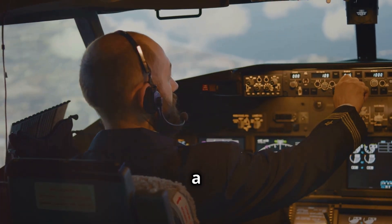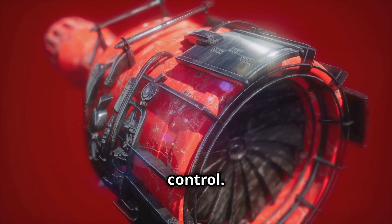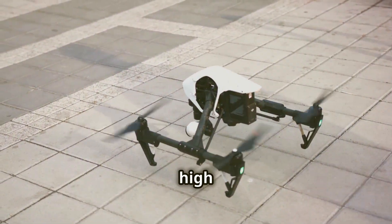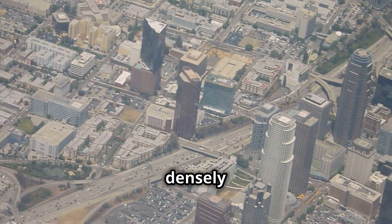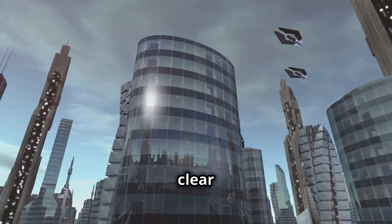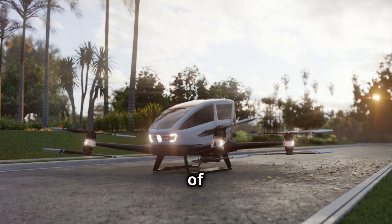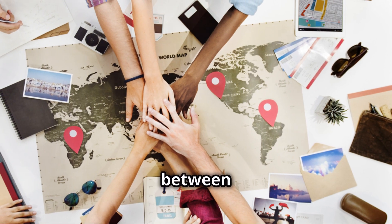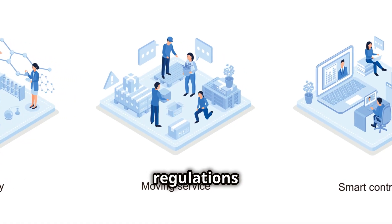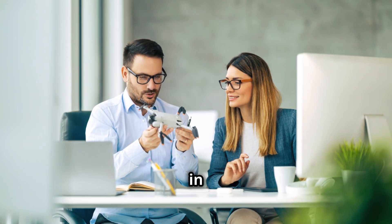These regulations cover a wide range of areas, from aircraft design and maintenance to pilot training and air traffic control. One of the key challenges is developing a system that can handle the expected high volume of EVTOL operations, especially in densely populated urban areas. Despite the challenges, there is a sense of optimism that a clear regulatory framework will emerge, paving the way for the safe and successful integration of EVTOLs into our skies. Collaboration between regulators, manufacturers, and operators is crucial to ensure that these regulations are both stringent and flexible enough to foster innovation and growth in the EVTOL industry.